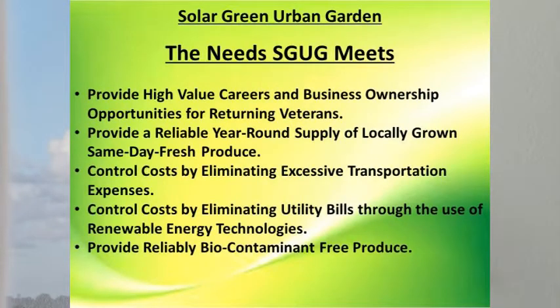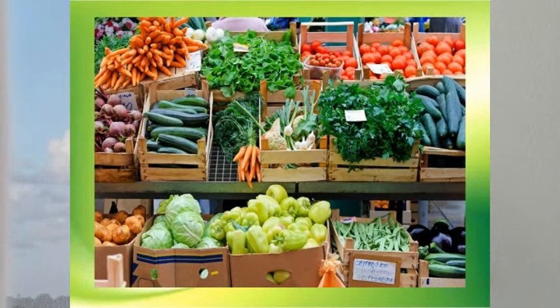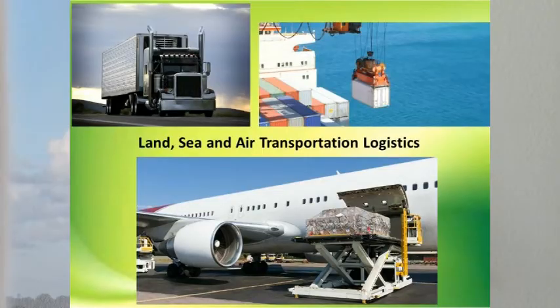The needs met by Solar Green Urban Garden are, first of all, to provide high-value careers and business ownership opportunities for our returning veterans by teaching them how to provide a reliable, year-round supply of locally grown, same-day fresh produce for their customers, and to control costs by eliminating excessive transportation expenses and utility bills through the use of renewable energy technologies, and to provide reliably biocontaminant-free produce.